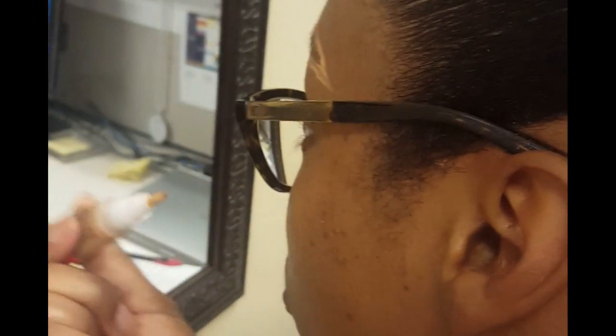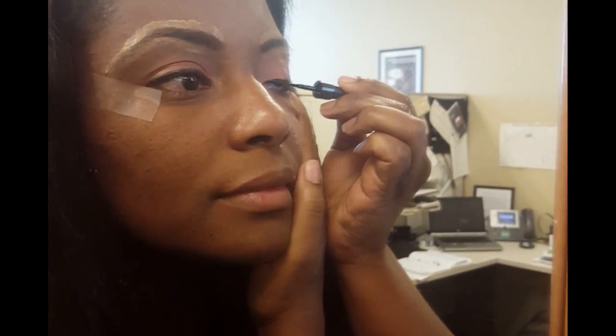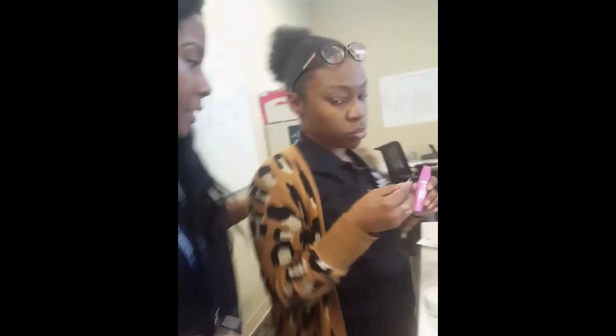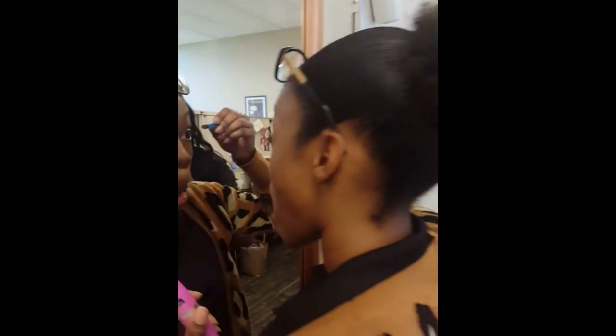Yeah, you gotta trim them down too. Look at Key — you're looking like somebody, girl, with the liner on! She's getting aggravated, and this is trial and error and this is for fun, but your eyes look a hundred times better.